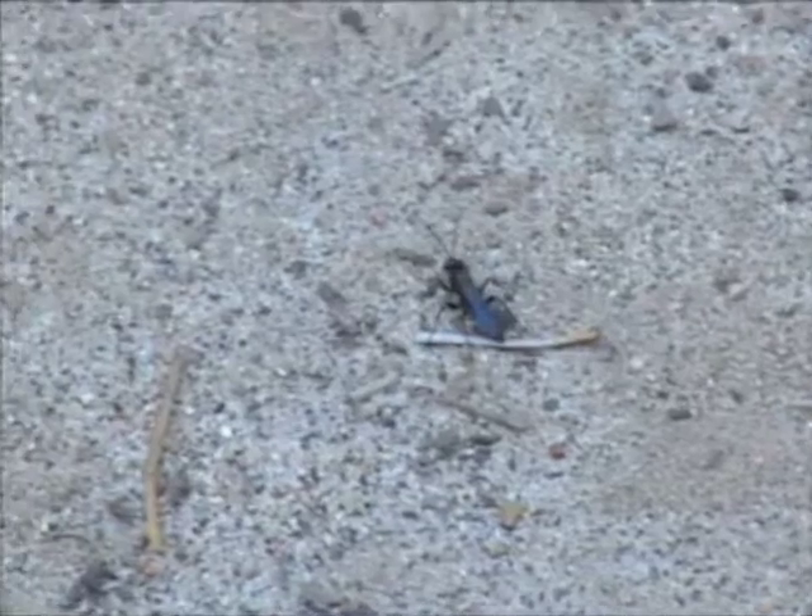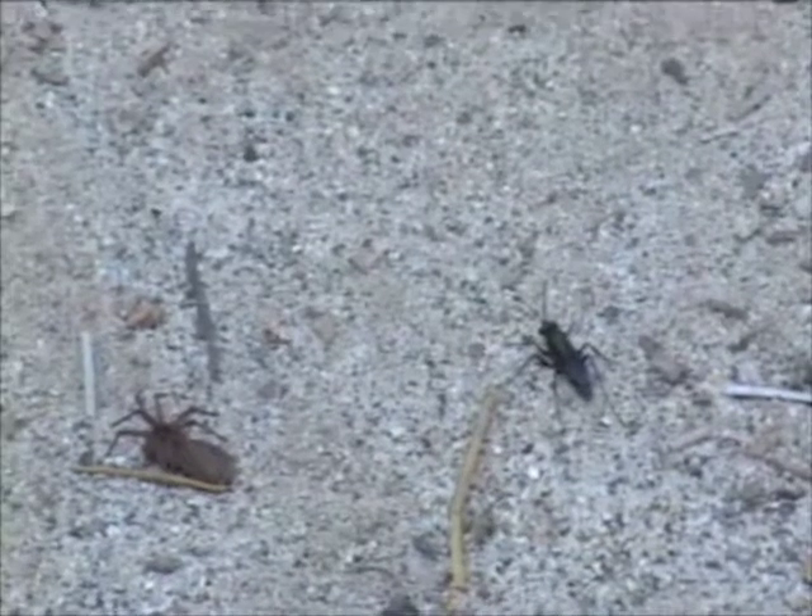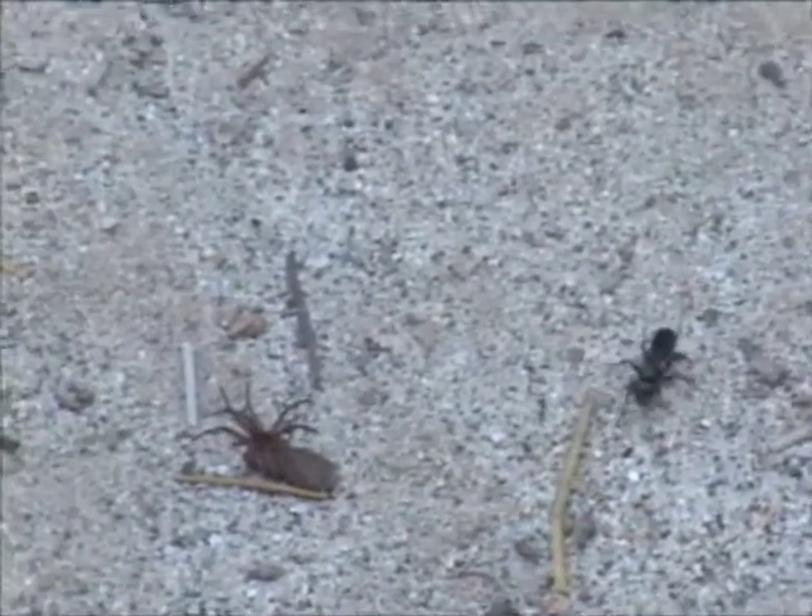Those blue metallic wings that are constantly flicking — when you see these things walking around on the ground, you see them constantly flicking their wings. It's a good way to spot a spider wasp when you see that behavior.